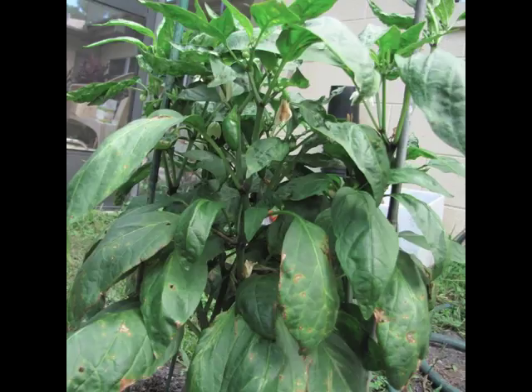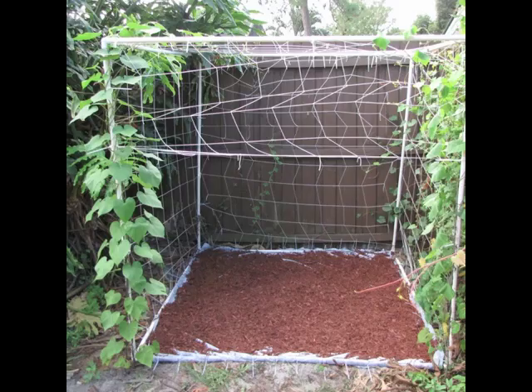You can see this clearly — look at these leaves, they're burned. That's what happens to peppers when you grow them in central Florida.